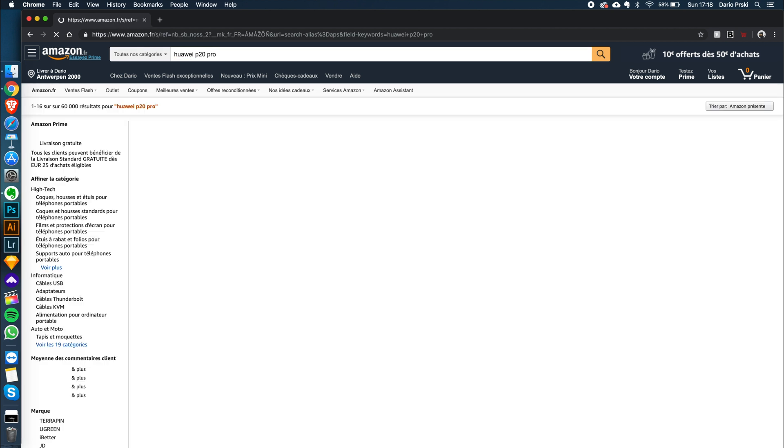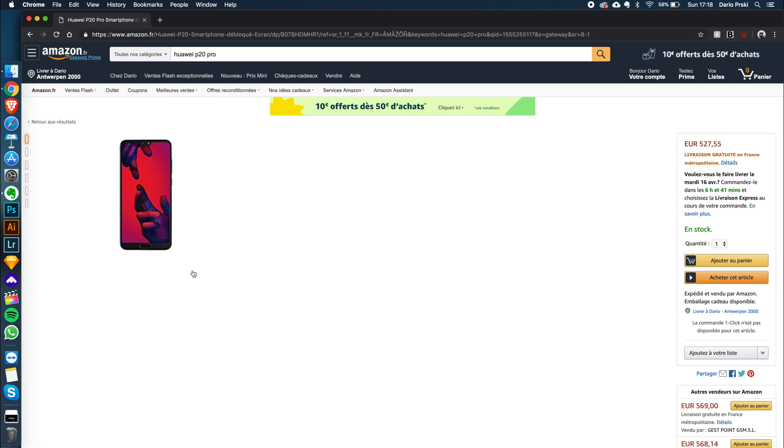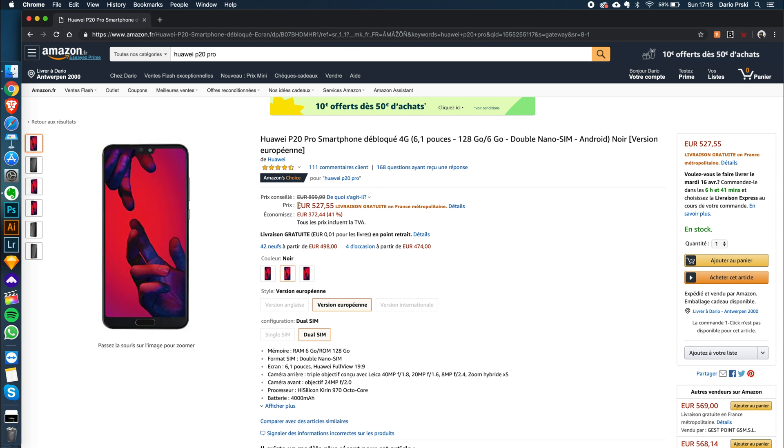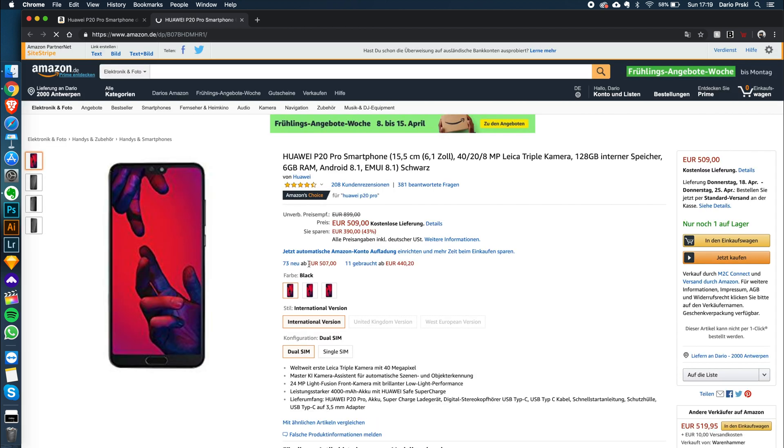And that's exactly where the Amazon Best Price extension comes into play. Instead of checking an item on five different Amazons, this Chrome extension enables me to instantly check all of the prices with one click and find the best deal. Just start your search on your preferred Amazon and while on the product detail page, just click on the extension and you will instantly see the prices on other Amazons including a direct link to them.